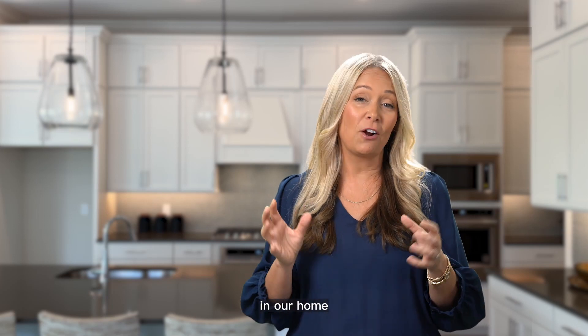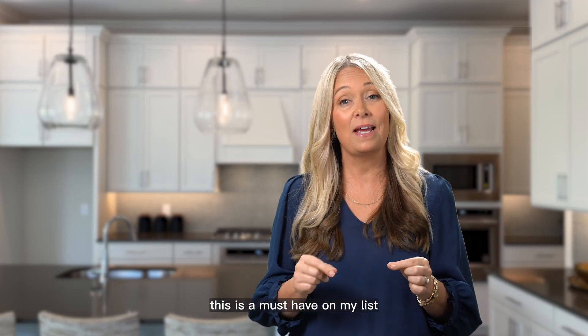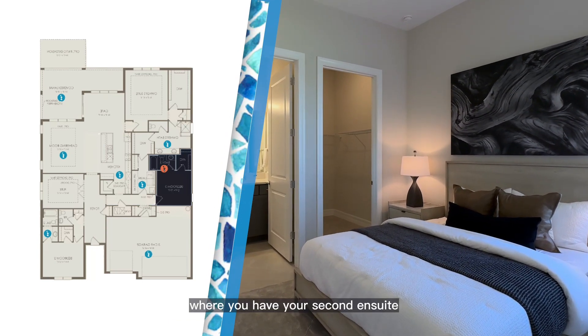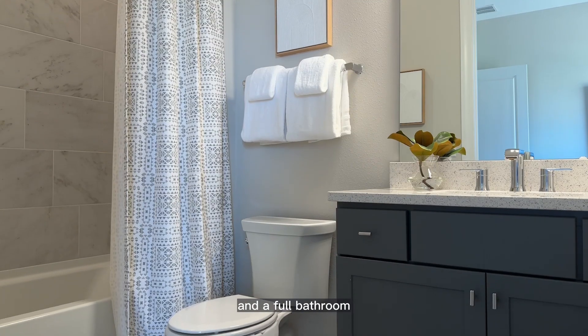In our own home, our closet connects to our laundry room, and now if we were to ever move, this is a must-have on my list. Continuing down the hall, you have your second en-suite with a nice size bedroom, another walk-in closet, and a full bathroom.